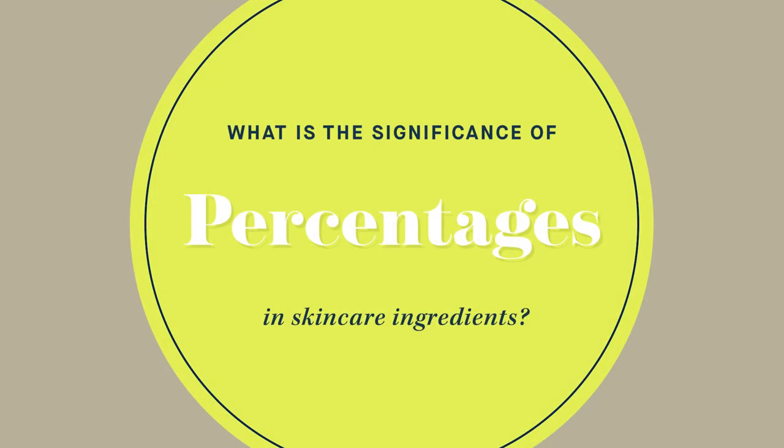What is the significance of percentages in skincare ingredients? Unless you're a cosmetic chemist, it's almost impossible to look at a percentage on a label and predict what it's actually going to do for your skin. Basically we're talking about the concentration of an active ingredient, and what's allowed in over-the-counter versus prescription products in the US is regulated by the FDA.